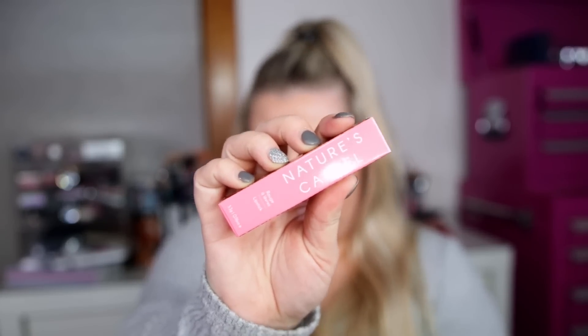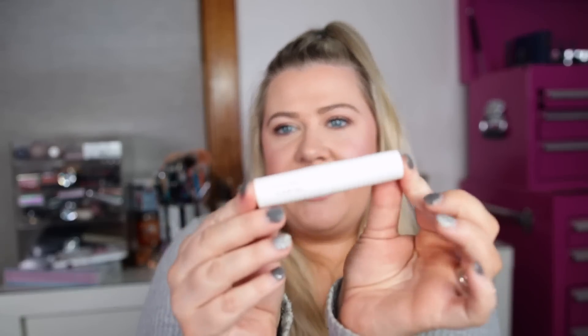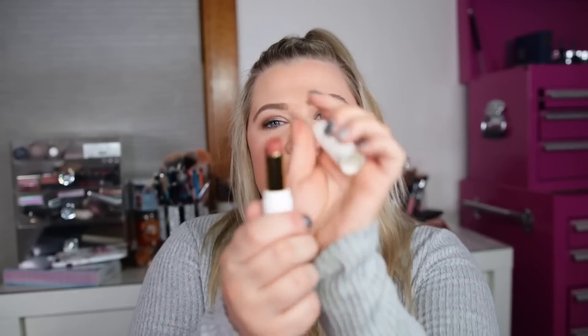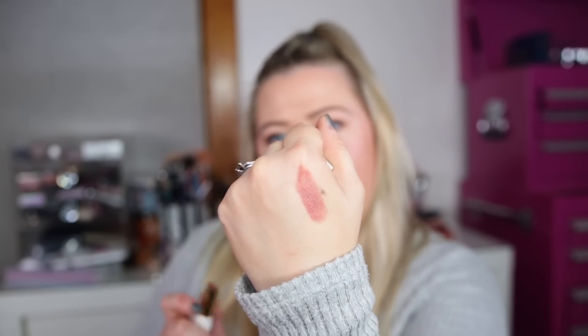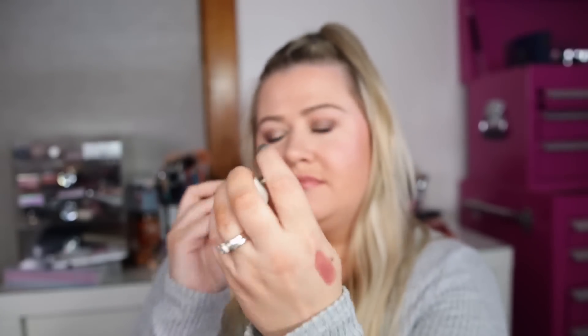I only have one or two eye creams in my skincare collection but I like to try out multiple. The next thing is by Nature's Cartel — it's their lipstick in "90s Nostalgia." Interesting! It has fun leopard print packaging. I have not heard of this brand before but it looks really cute and retails for $15. The color is like a dark 90s nude — really pretty. When swatching it, it's a little sheer but you can build it up. It's more mauve-y than I thought but I really like this shade.